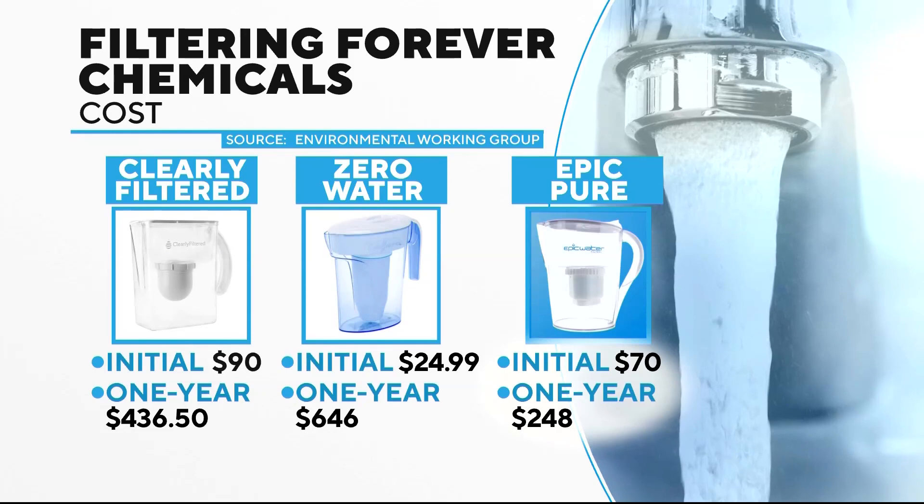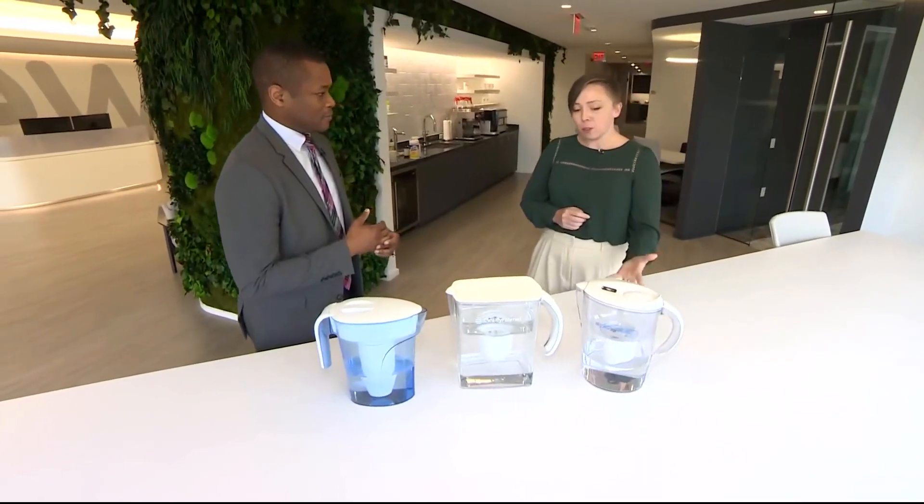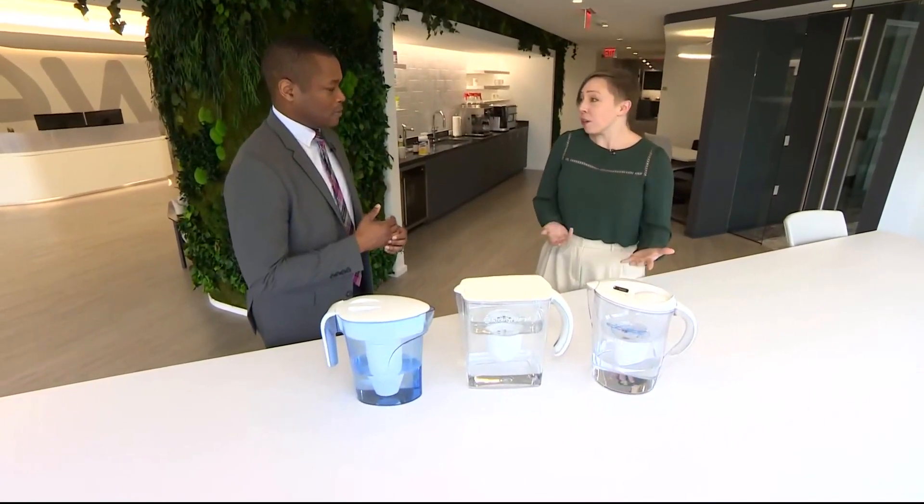For a full year's use, Epic has the lowest price. It was really easy to set up the filter. It flows through pretty quick. It's a decent size, so you don't have to refill it that much.